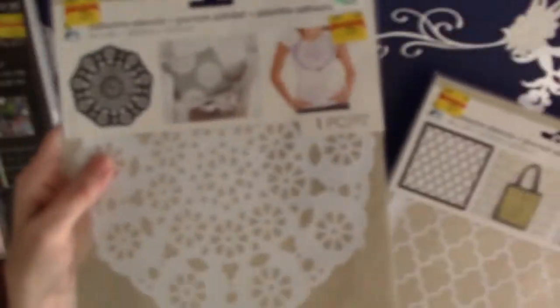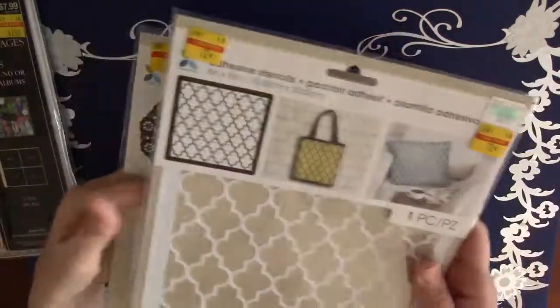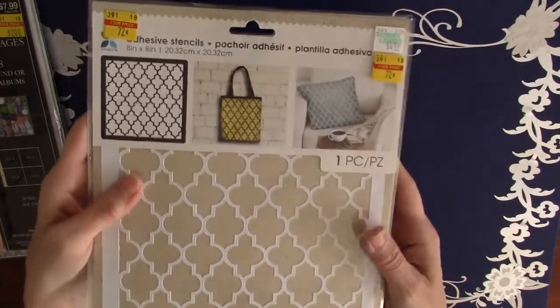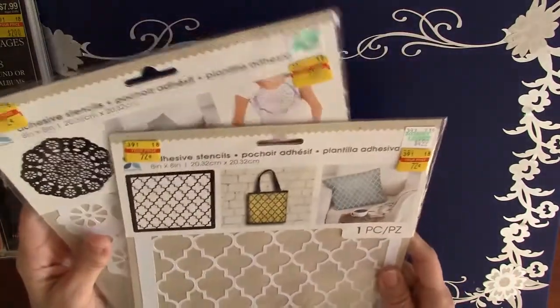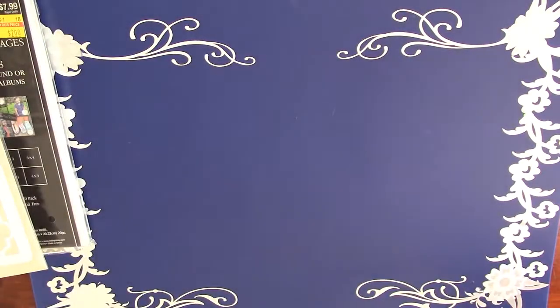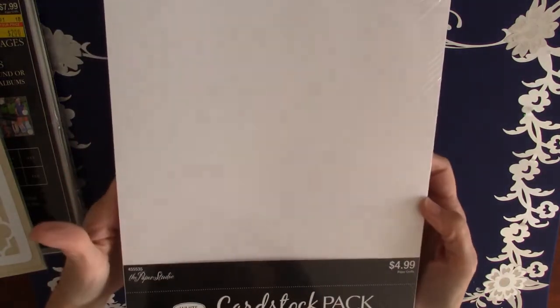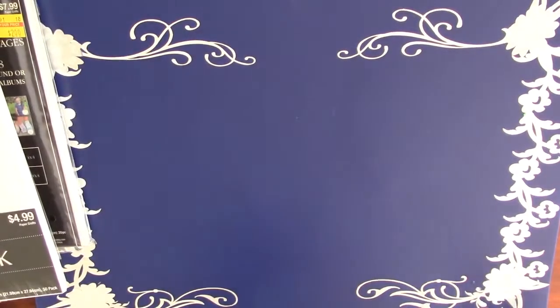Then I got these two stencils. This one's like a doily, so I thought that would be really cute. I'm not sure what this other pattern's called, but I liked both of those, and they're adhesive. They were 72 cents each. And then I just got some plain white cardstock — all of the Paper Studio things were half off.